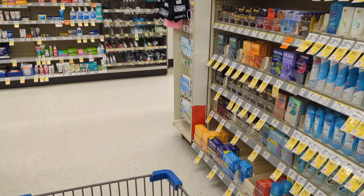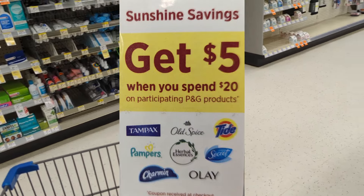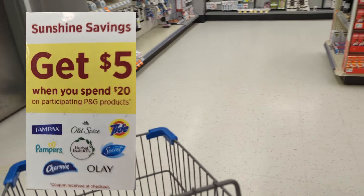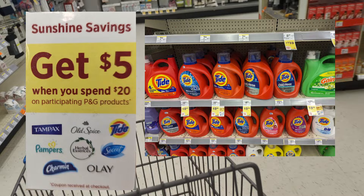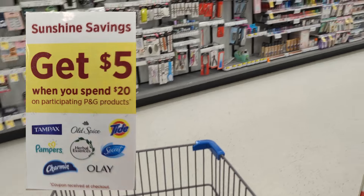Now there is a new P&G promotion, Sunshine Savings. Get a $5 registry award when you spend $20 on participating P&G products. It's reflecting Tabax, Old Spice, Tide, Pampers, Herbal Essence, Secret, Charmin, and Olay. So ensure that you're picking up items that are tagged in-store.